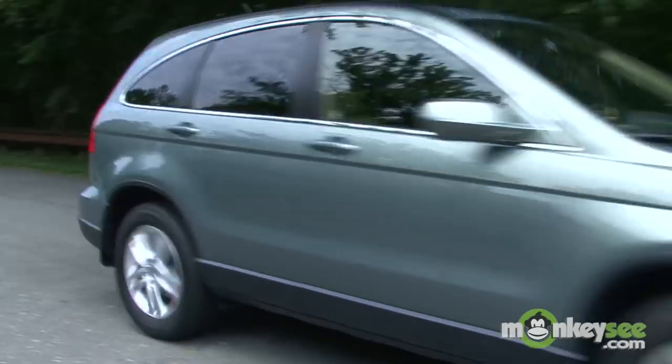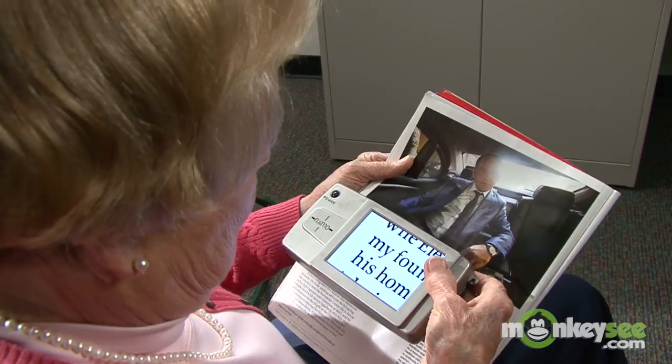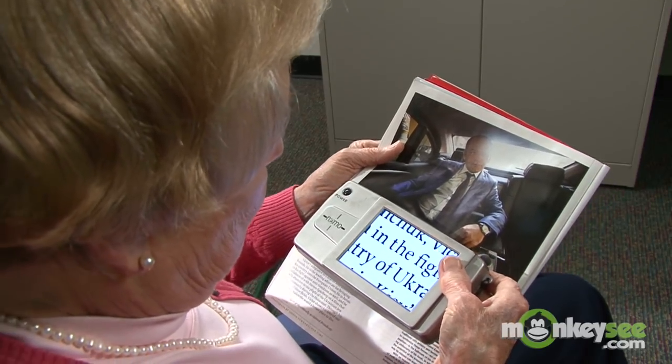They cannot drive a car, read a book, or even see the faces of their loved ones. When it comes to AMD, prevention is the best medicine. There are steps you can take in your day-to-day life to minimize vision loss from AMD and to decrease your risk for developing the disease in the first place.